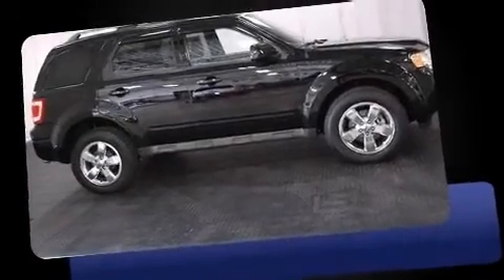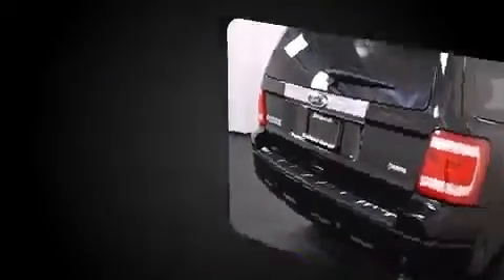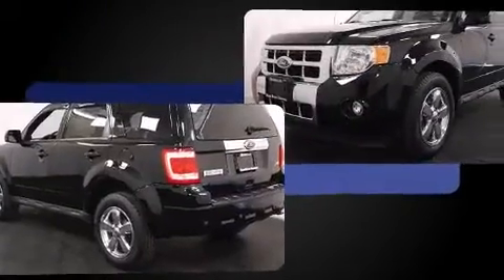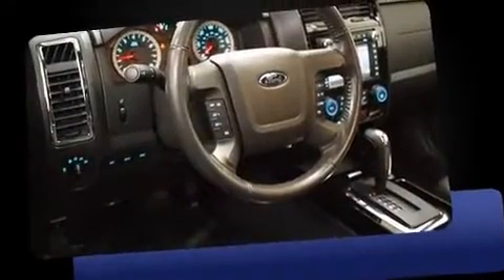You're going to love the 2010 Ford Escape with just over 25,000 miles on the odometer. This four-door sport utility vehicle prioritizes comfort, safety, and convenience. It features an automatic transmission, four-wheel drive, and a three-liter six-cylinder engine.